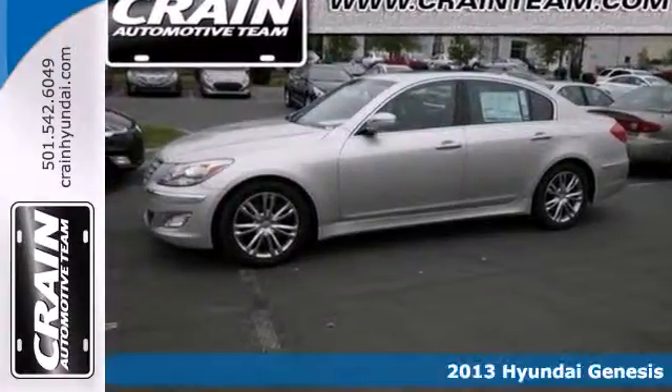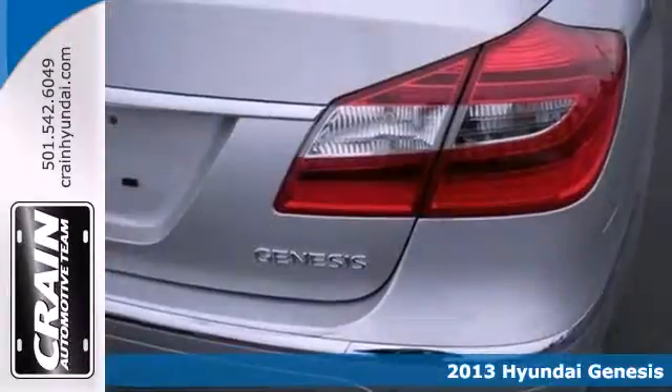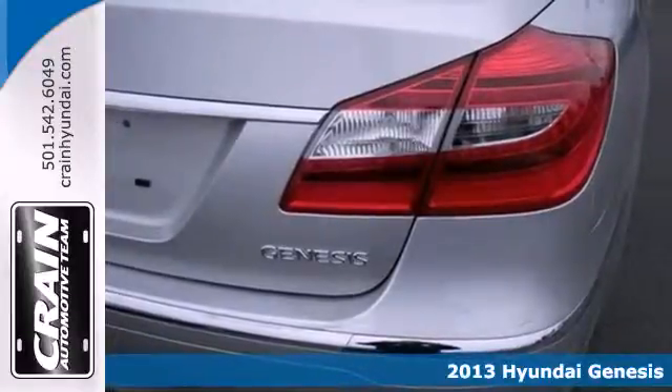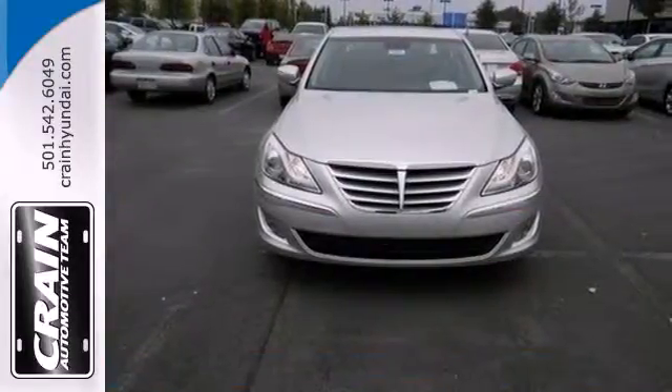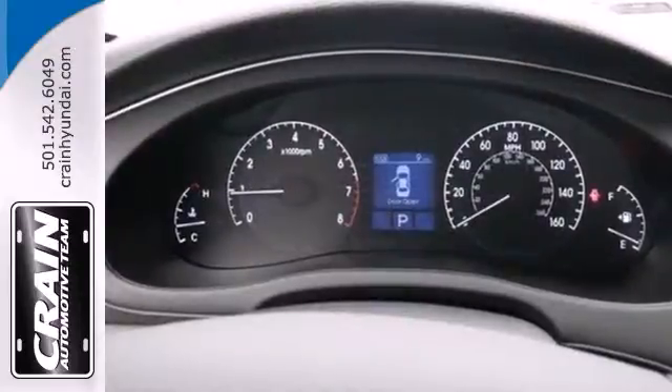It's a 2013 Hyundai Genesis. This is quality that goes beyond looks. Its rear-wheel drive layout and upscale features make this a luxury car to be reckoned with.